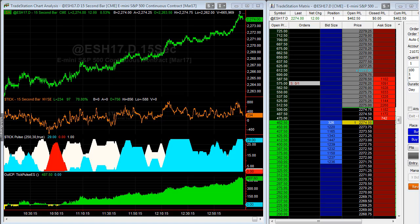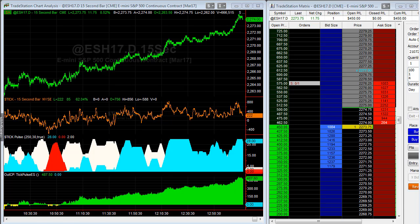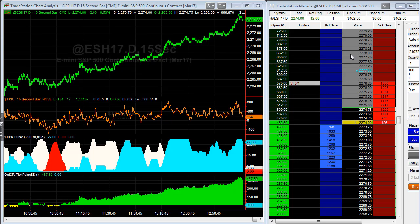Tick Pulse had a challenging month, down around eleven hundred dollars, but it's long today. It only took one winner to take back half of those losses. We're looking at it running into some resistance around twenty-two seventy-five. We'll see if it pulls back and then makes another run at twenty-two seventy-five — profit targets just above that at twenty-two seventy-six twenty-five. We're automating that on the ESH17.